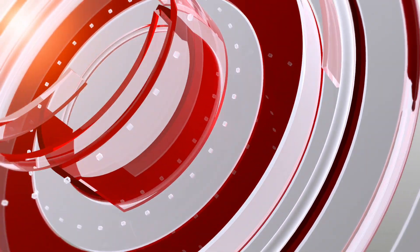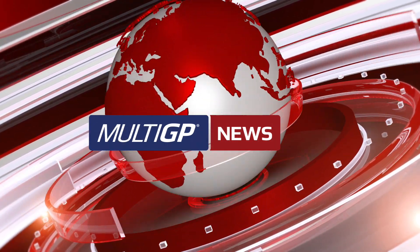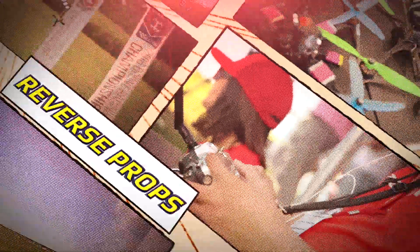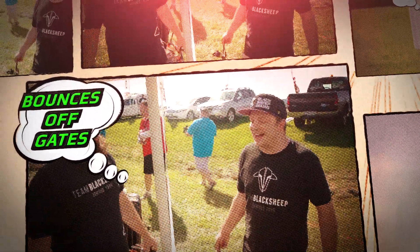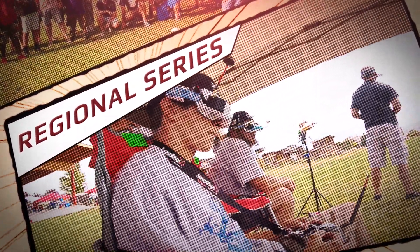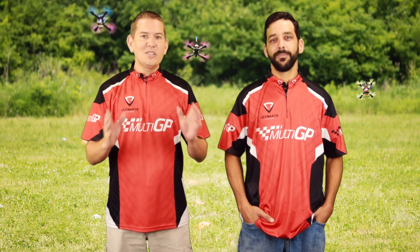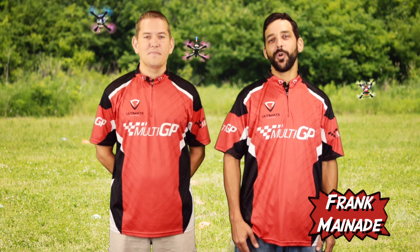Live from the Multi-GP Headquarters, this is Multi-GP News. Today on Multi-GP News, it's a hot topic among the FPV community: reverse props. Here's some of the surprising advantages some say it offers. Also, a full recap of nine regional qualifiers, plus all the lucky pilots who moved on to the finals. I'm Chris Thomas, and I'm Frank RealLife Made In. All this and much more, coming up.